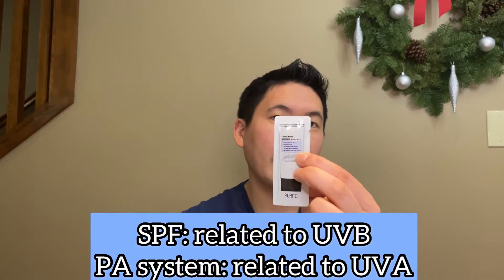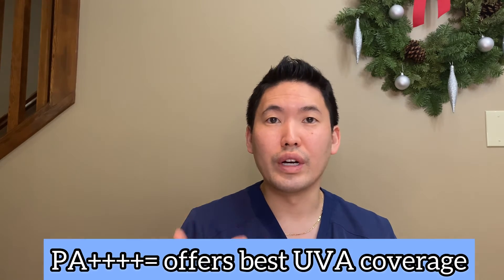For in vitro SPF testing, you're using strips and applying UVB energy onto them. Then you see on the bottle the PA rating — PA 4+ — which indicates UVA coverage, mentioned on Korean sunscreens. The PA rating is from the Japanese cosmetic system and gives a relative broad overview of how much UVA coverage you're getting. The higher the pluses after PA, the better the UVA coverage. They look at how much UVA is needed to cause tanning, though this is inconsistent because people tan at different rates.